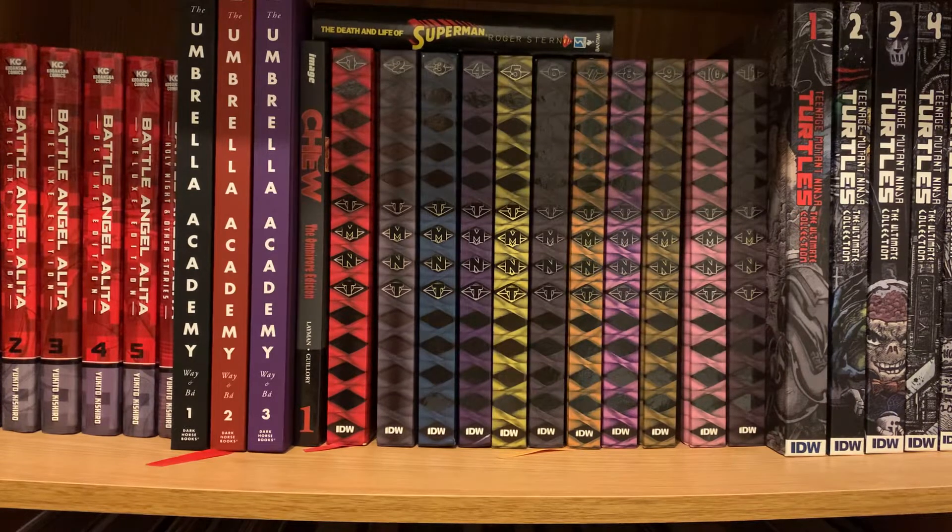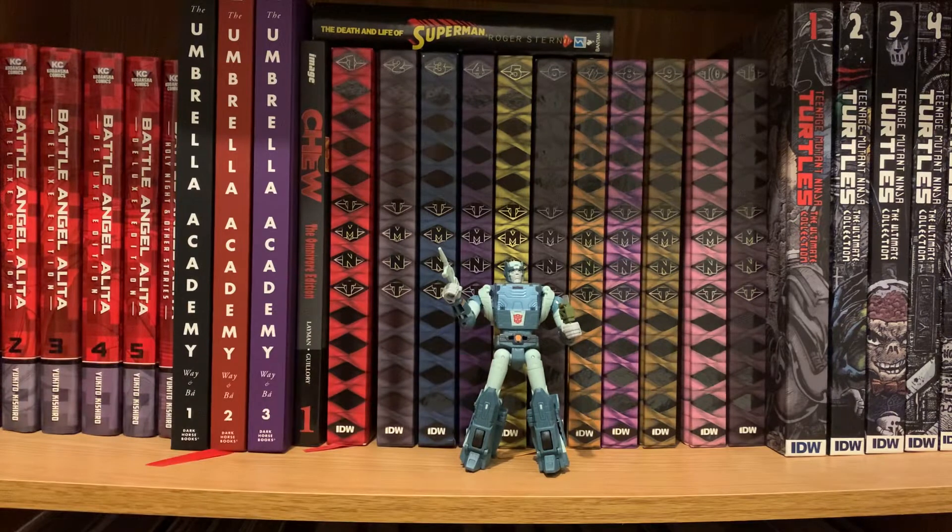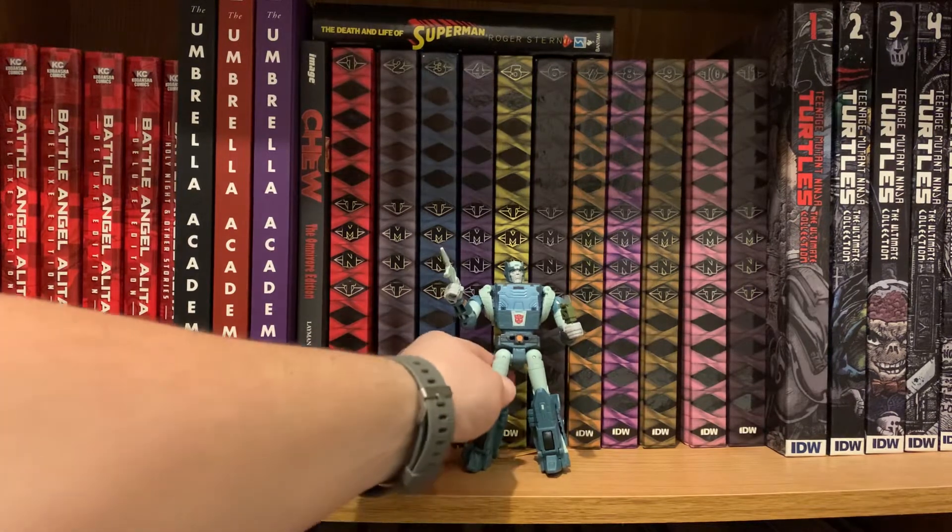I used to be a big Transformers collector — I still love Transformers, but I sold about 90% of my collection a few years ago. Every once in a while I'll see something cool but never enough to buy. I did get a reissue Blaster last year. But these Studio Series figures, especially the ones from the 1986 animated movie, are absolutely amazing. Here's Kup, and he is just spot-on to the animation and how he looked in the movie.